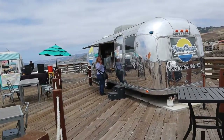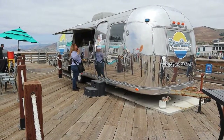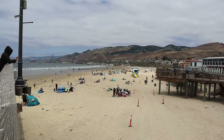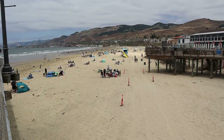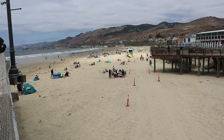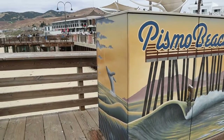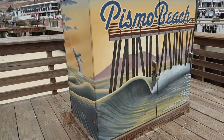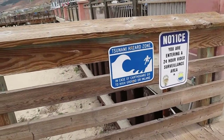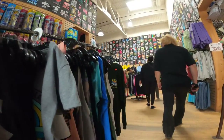Be sure to stop at the Airstream trailer, which is the Pismo Beach tourist information booth. They can give you great recommendations for restaurants, lodging, and things to do in the area. The population of the Pismo Beach area is about 8,000 people, and the average temperature in the summer months is from 70°F (21°C) to 74°F (23°C). The name Pismo comes from the Chumash Indian language and was the word for tar — the Chumash would gather tar from nearby Price Canyon to seal their canoes so they could use them in the ocean.